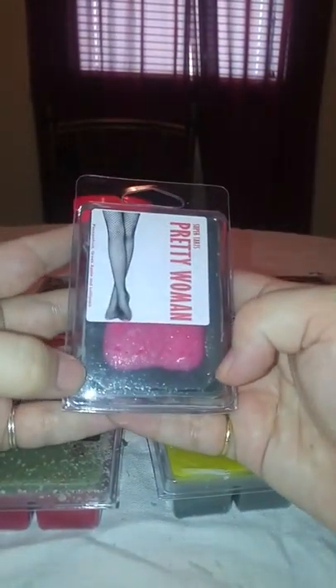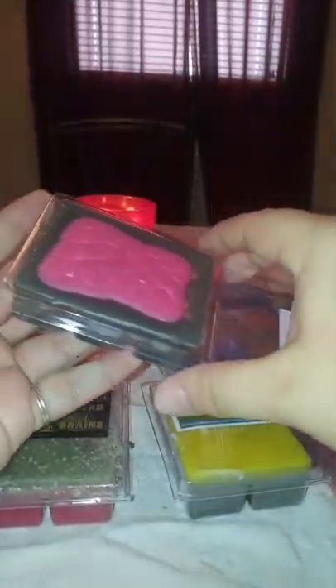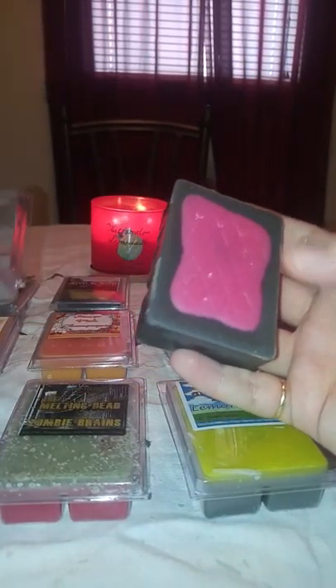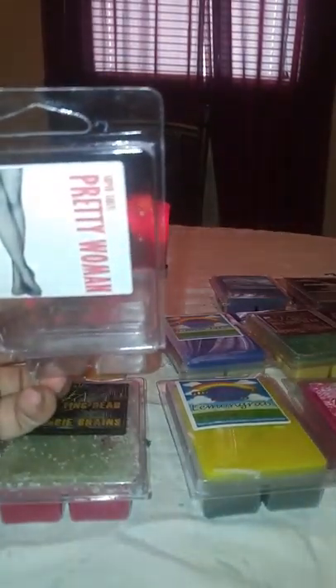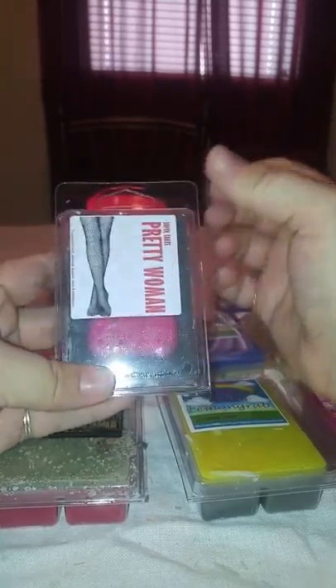Then we have Pretty Woman — passion fruit, green apple, and lollipops. I love her lollipop scent, so I was like heck yeah, I'm going to get this one. It's just a gray wax with pink fishnets stockings on top with a little bit of glitter. I love that lollipop scent. I can get a little bit of that passion fruit, a little bit of the green apple, and that lollipops comes through on the bottom.